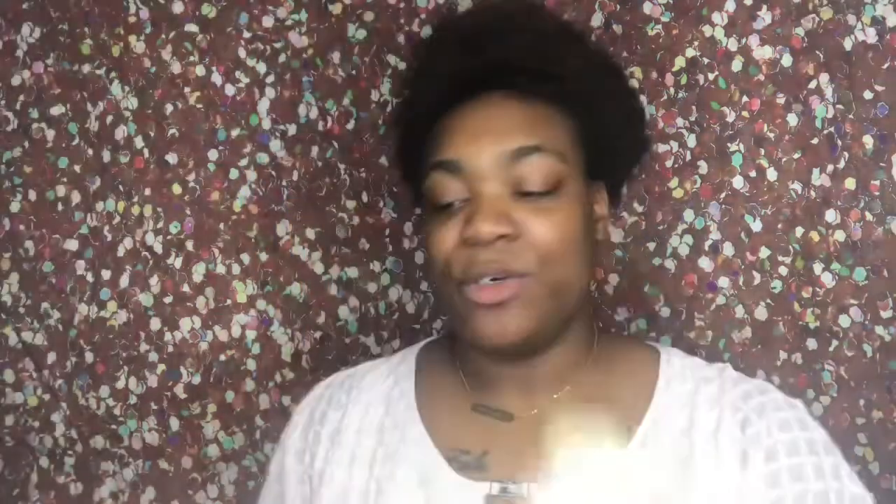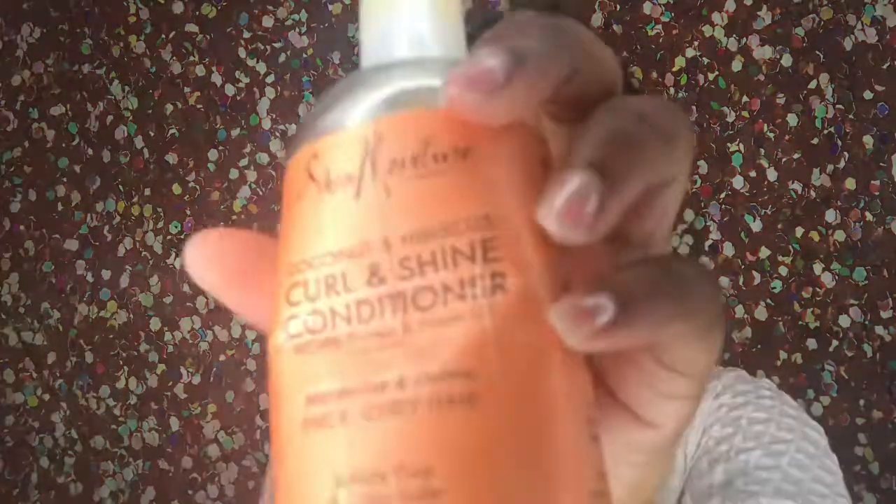Next one is my Shea Moisture Coconut Hibiscus Curl Shampoo and Conditioner. Now this stuff is completely gone, so I don't even know why I keep it, but it has silk protein and neem oil. That's the shampoo and this is the conditioner. I use this till it's damn near gone — I'm going to add a little water. It moisturizes and defines your hair for thick curly hair, and it's sulfate free and color safe.